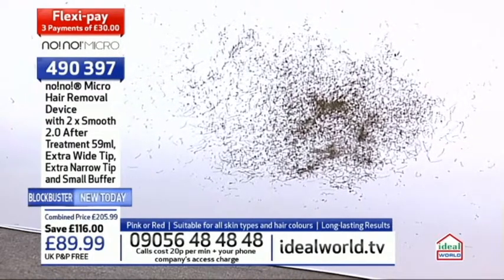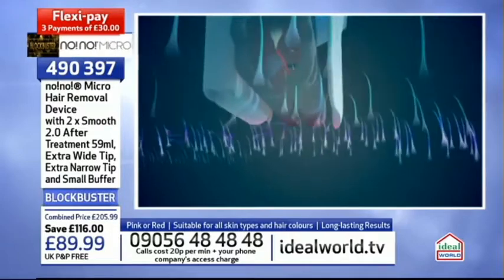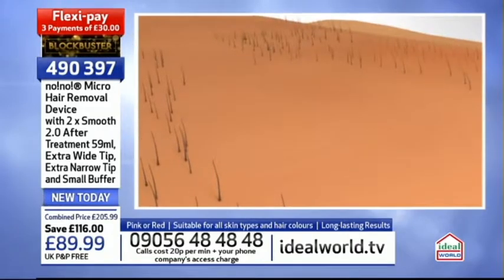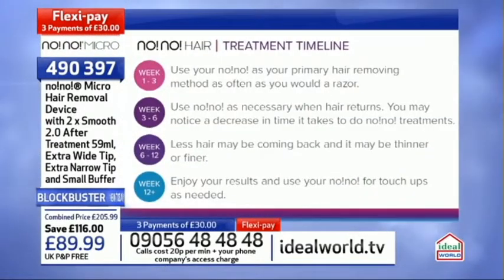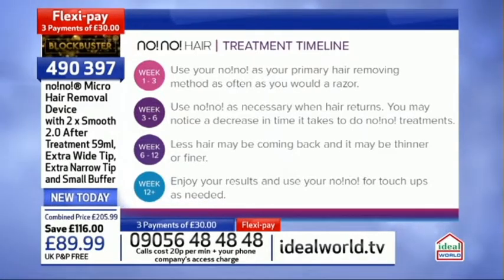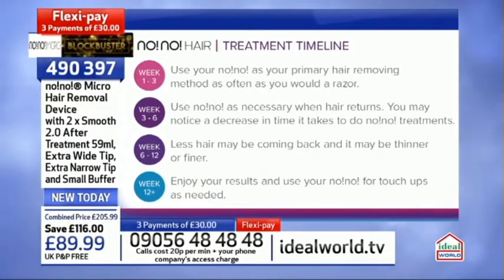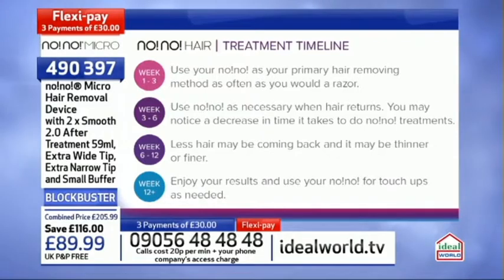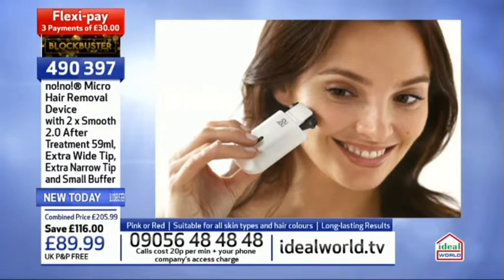The hair comes out immediately - instant hair removal - and the hair cycle is damaged every time you use it. That's how you get the clinically proven long-term hair reduction. You must follow a 12-week timeline: weeks 1-3, use your No No as your primary hair removal method as often as you'd use a razor. Weeks 3-6, use as necessary when hair returns - you may notice a decrease in treatment time. Weeks 6-12, less hair may come back and it may be thinner or finer. Week 12 onwards, enjoy your results and use for touch-ups as needed.